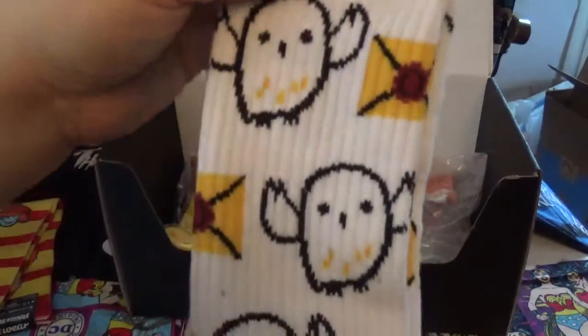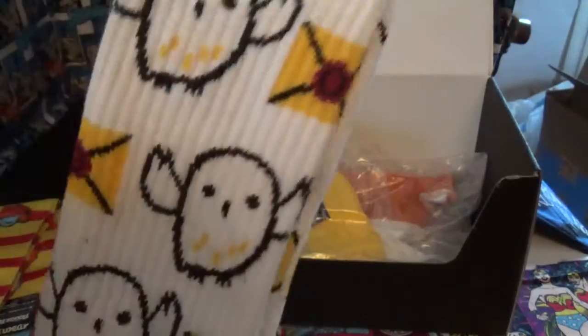You get these Harry Potter socks, which I'm going to give away. I'm not a Harry Potter fan.